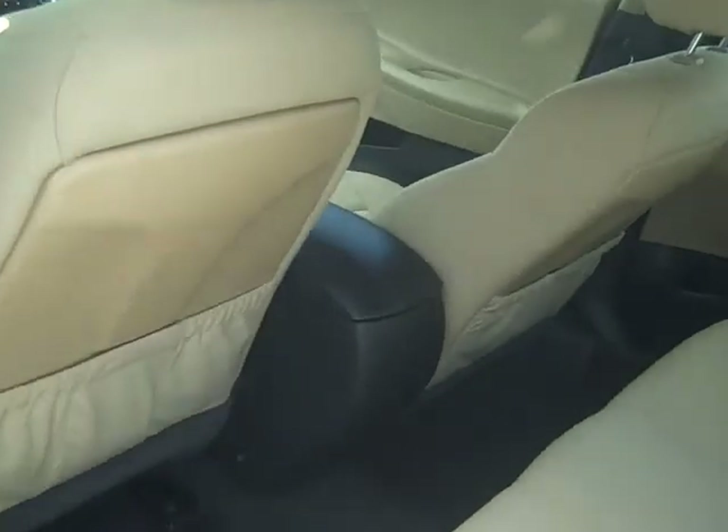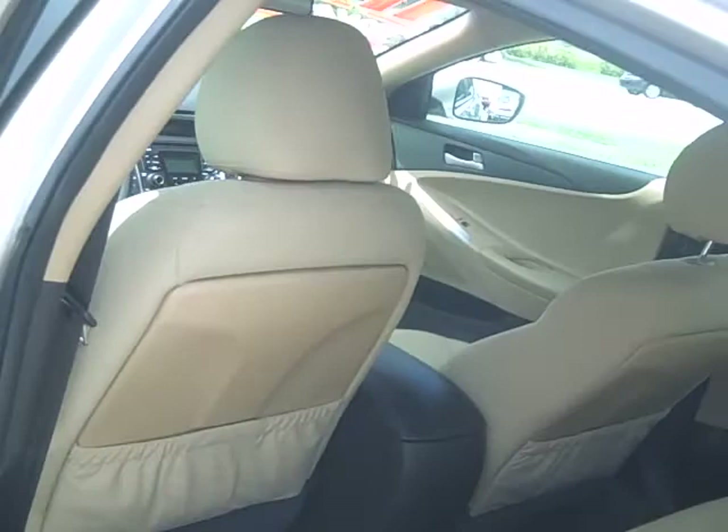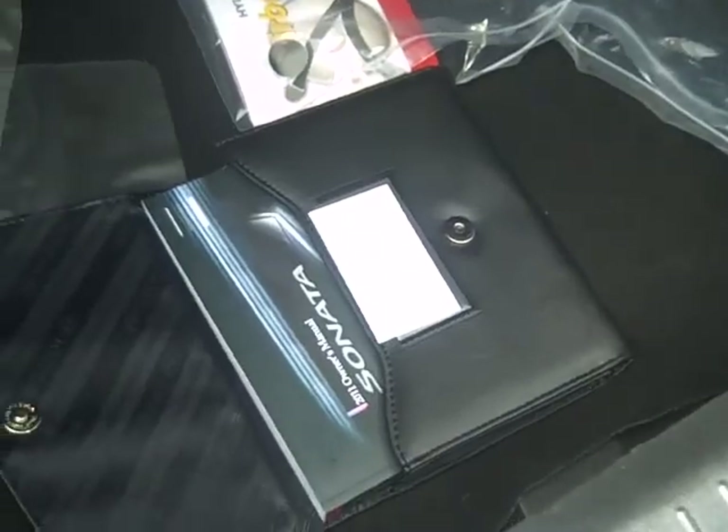I'll show you the rear end of it also, which has lots of room in the back seats. But again Dawn, this is the 2011 brand new body style Sonata. Take a look at this trunk — it's a very huge trunk. As you can see all the owner's manuals and everything are all in the vehicle, ready to be seen. Lots of space all in that rear for you.